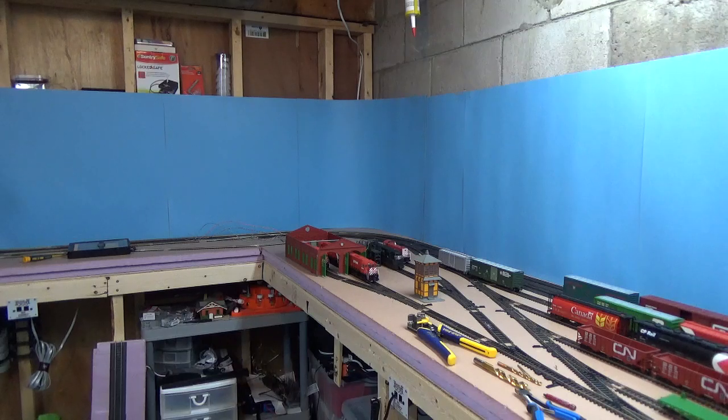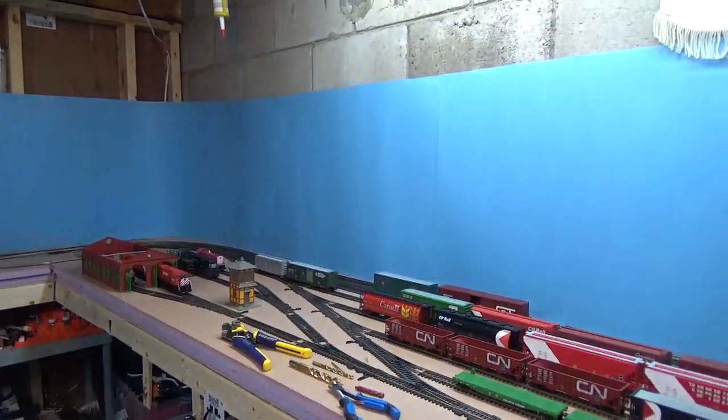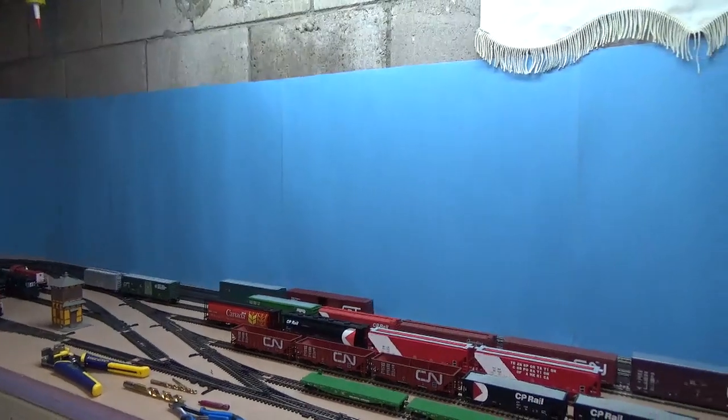I'm going to go ahead and apologize for the messiness of the layout. I am actually creating another how-to video on installing Tortoise Switch Machines, so that's super awesome, because I've already got to install them and I will get there slowly. If you notice to the left, I have sorted out my yard.